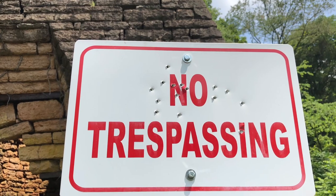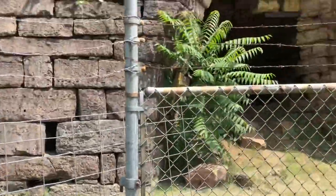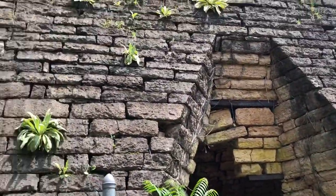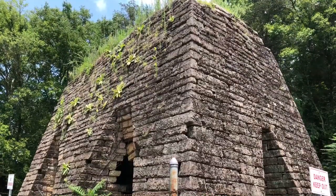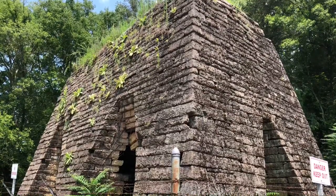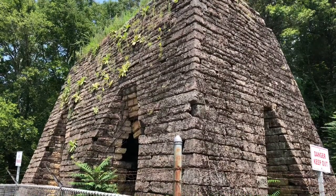Even though it says no trespassing here, it's mainly just wanting us to stay out of the furnace. I have no interest in getting inside the furnace today, but we'll get pretty close — it's pretty amazing when you see this up close. Mostly African Americans worked here; it was during a slave-holding period and they would make up the majority of the workforce. At one time it had up to 120 people working here.